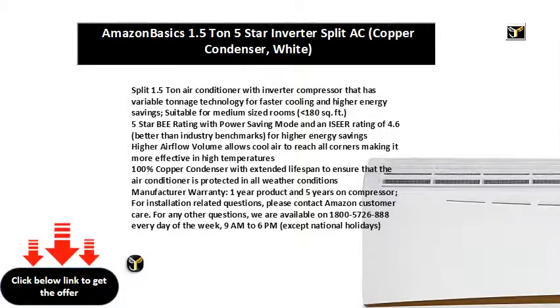Split 1.5-tone air conditioner with inverter compressor that has variable tonnage technology for faster cooling and higher energy savings, suitable for medium-sized rooms 180 sq. ft. 5 star B rating with power saving mode and an IZ rating of 4.6.